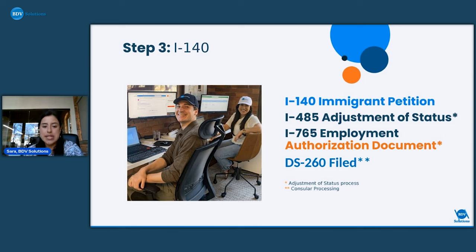The DS-260 is filed for people doing consular processing. BDV offers two different processes, both for EB-3: adjustment of status for people in the U.S., and consular processing for people outside the U.S. who don't have a visa. Consular processing clients complete their entire process from outside the U.S. and only come into the country once their green card has been approved at their embassy. They follow the same basic steps, but everything is done outside the U.S., and they file the DS-260 instead.